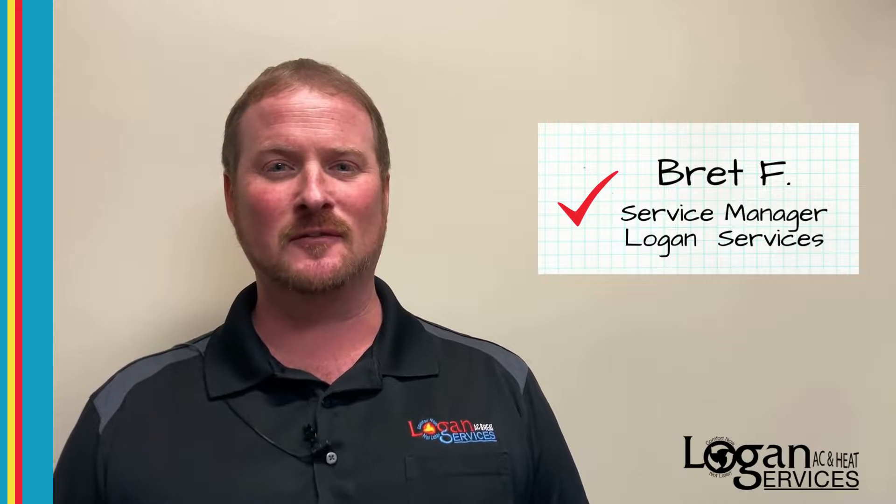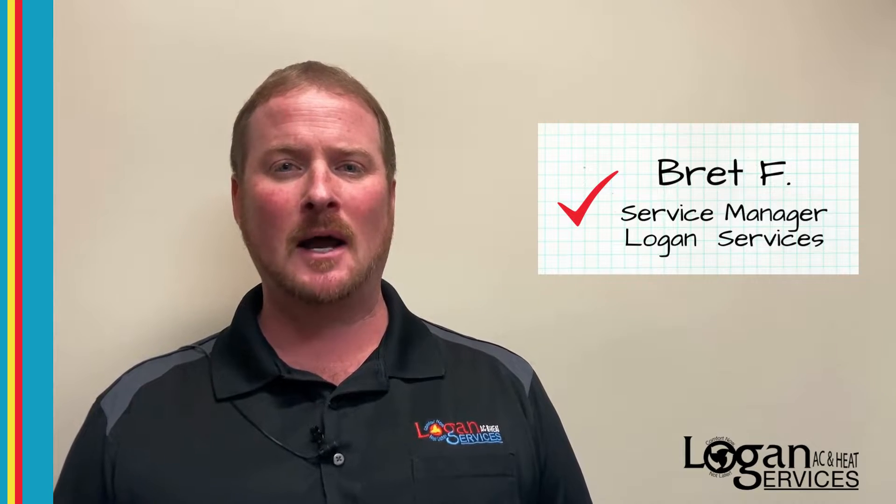Hi, this is Brett Fuller with Logan Services. Today we're going to talk about pilot lights and what causes them to go out.